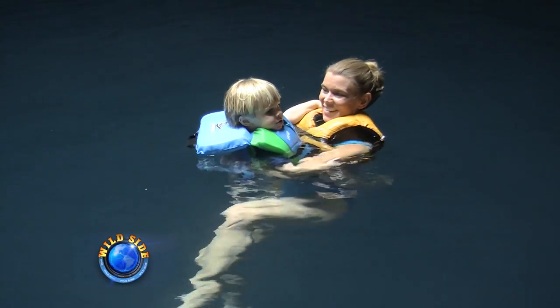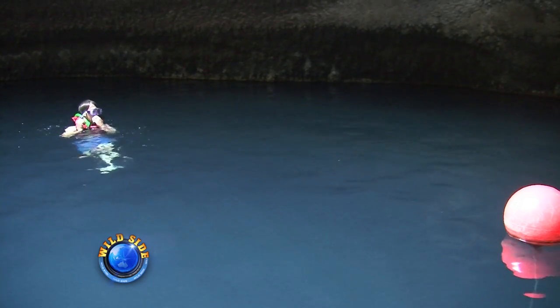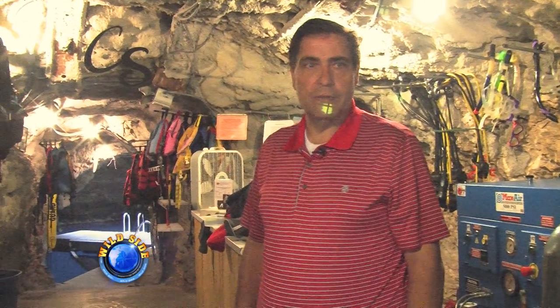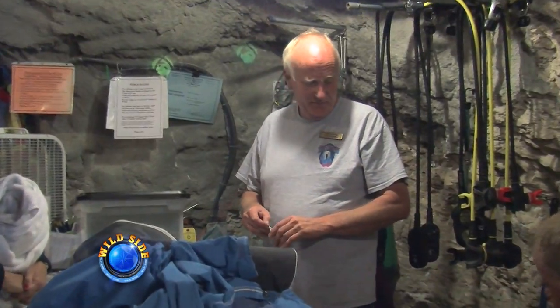Even Wildside host Kathleen Overchuck couldn't resist this natural wonder. Guests seem to love this nutrient-rich water, and especially as warm as it is — it's even warmer than the Florida waters. It's just unique because it's in a cave, and there's natural hot water. It's just another world. It's dark and eerie, but it's not frightening — it's very mysterious and fun. So welcome to my world.